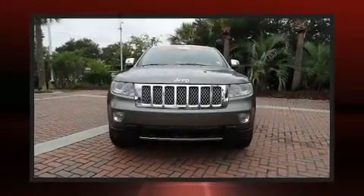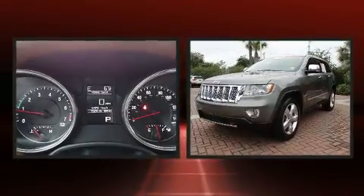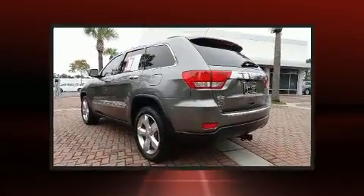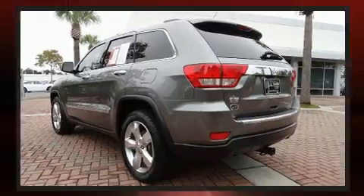You can expect a lot from the 2011 Jeep Grand Cherokee. Smooth gear shifts are achieved thanks to the refined six-cylinder engine, and for added security, dynamic stability control supplements the drivetrain. Jeep infused the interior with top shelf amenities.